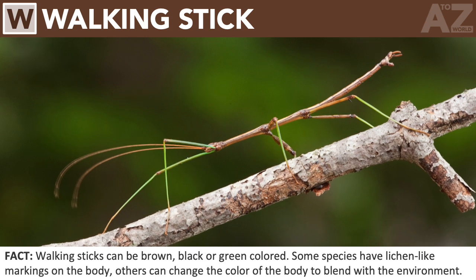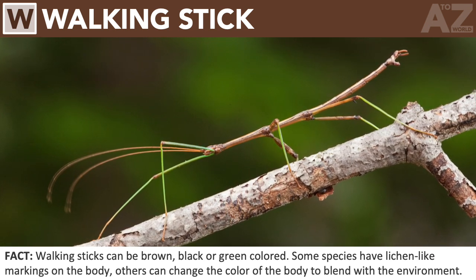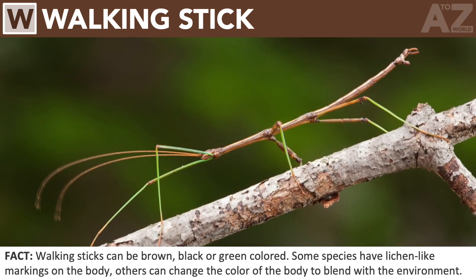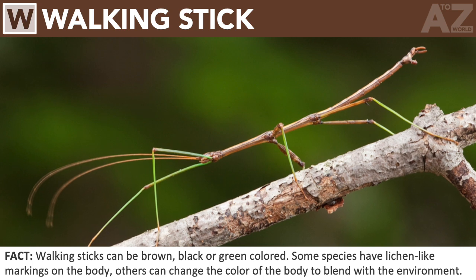Walking stick. Walking sticks can be brown, black, or green-colored. Some species have lichen-like markings on the body; others can change the color of the body to blend with the environment.